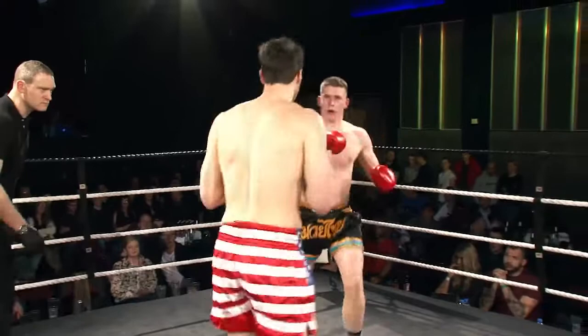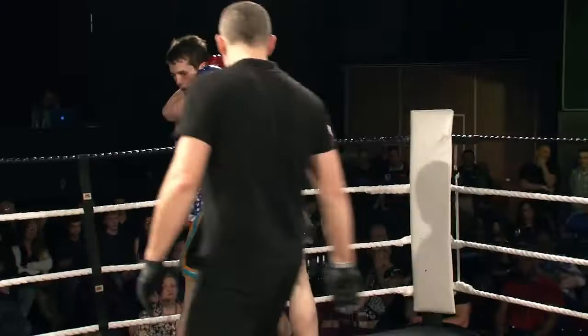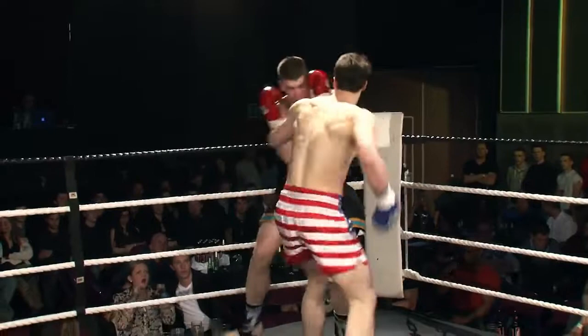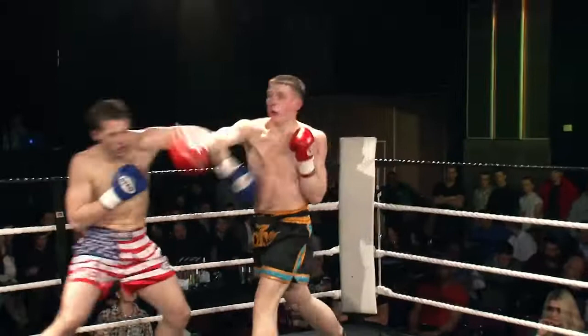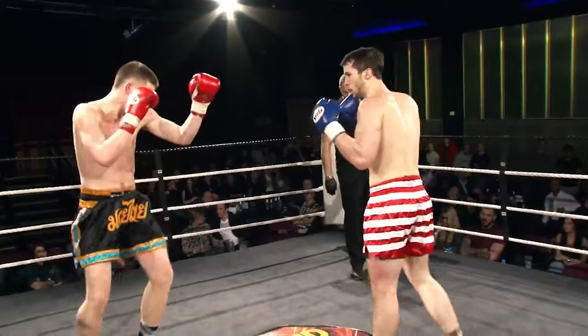Nice right cross, nice left hook followed by a nice low kick — a well-put-together combination by George Davis in the black trunks. Davis here pushing forward, a bit of blood now starting to appear from his nose. A pitching right cross there, not quite finding the target.